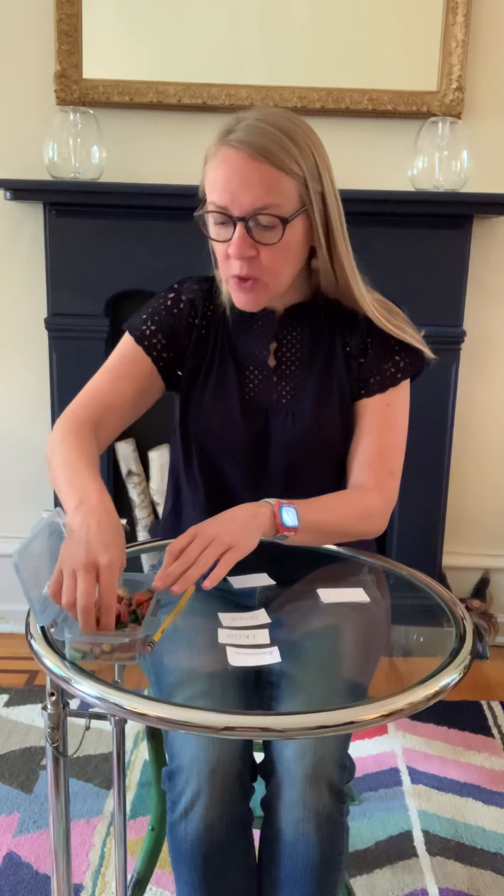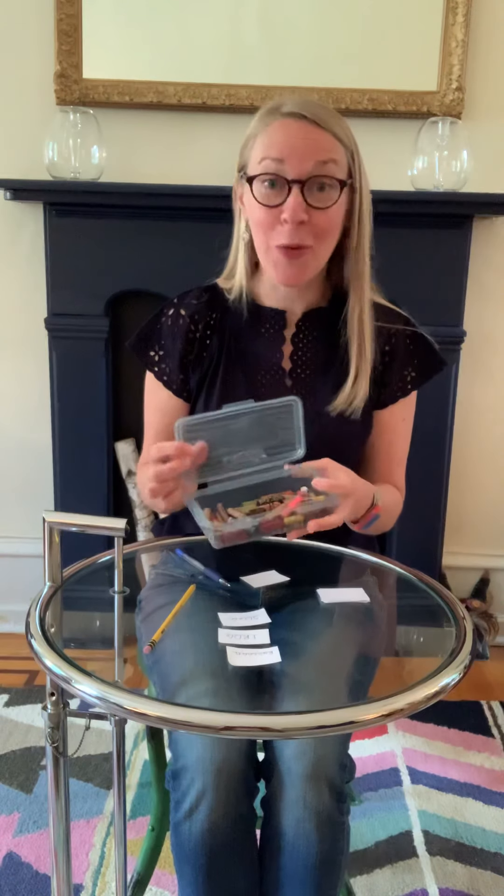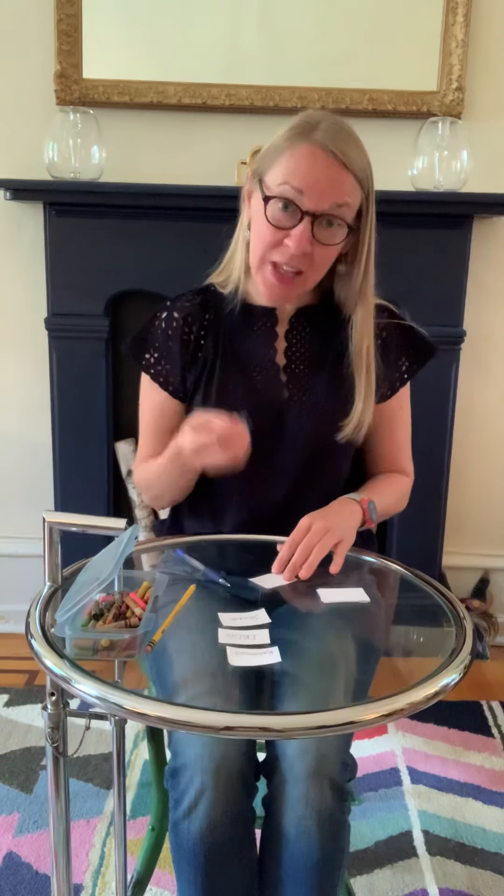Yesterday we wrote 'slug' and 'raccoon.' I want you to write down animals that you like. I might use a different color — let's see, here's a little one. This truly is the box I use when I work with students. They look like crayons you'd throw away, but they're great for OT and fostering a more mature grasp. So I'm going to write another animal name.